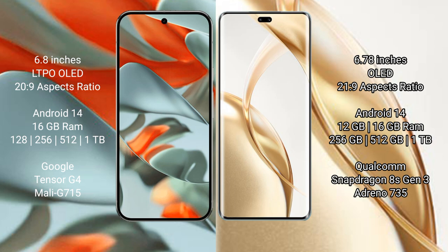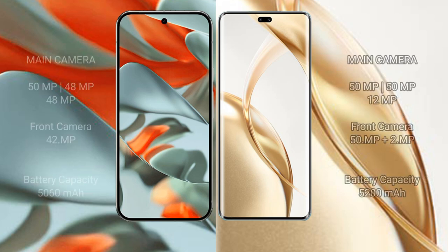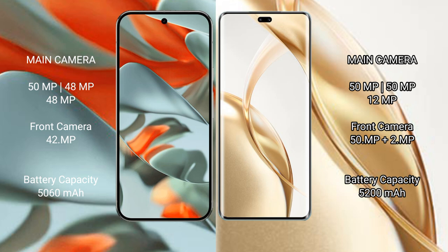Google Pixel 9 Pro XL features a triple rear camera setup: 50 MP main, 48 MP ultrawide, and 48 MP telephoto, with a 42 MP front camera. Honor 200 Pro also has a triple rear camera setup: 50 MP main, 50 MP ultrawide, and 12 MP telephoto, with a dual front camera of 50 MP and 2 MP.